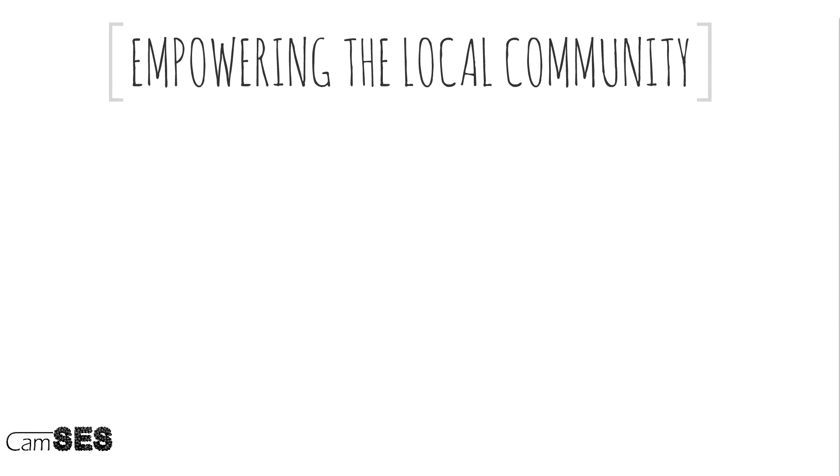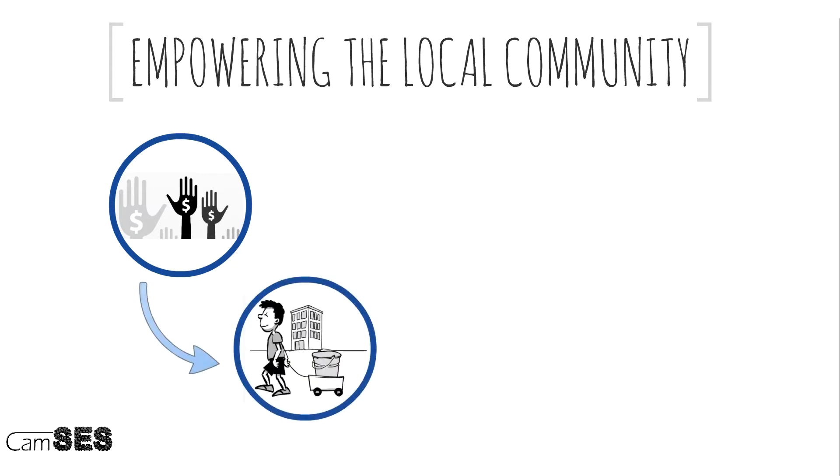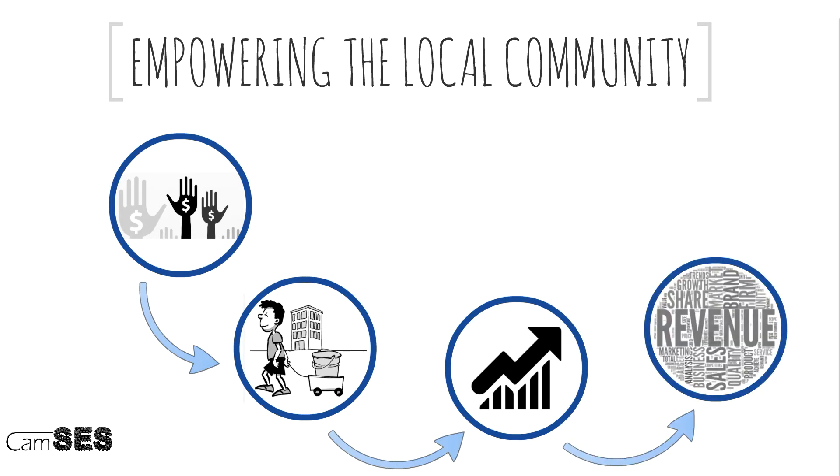We strongly believe that our technology can make a big contribution to providing water for people in the world. We're aiming to work with local businesses and local entrepreneurs in Tanzania and help them set up these water vending businesses. We aim to raise money to invest in these local entrepreneurs and help them set up the water purification facilities. We'll help them grow their business and create revenue. We will share this revenue with them to establish more water vending businesses, and we hope to accelerate exponentially the amount of businesses we can create and the contribution in water that we can make.